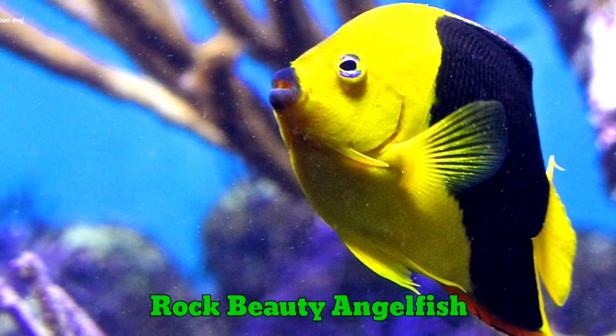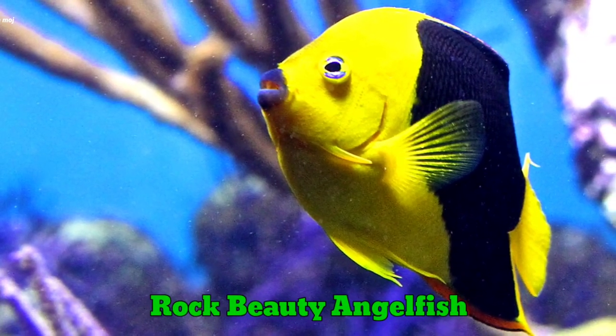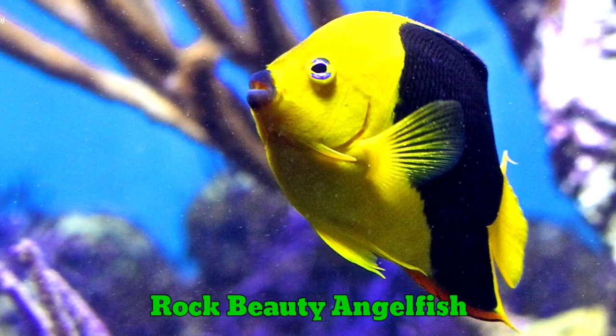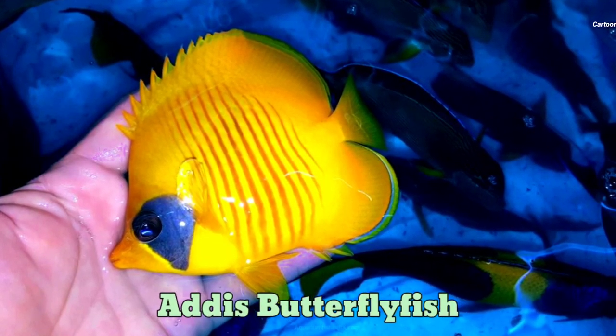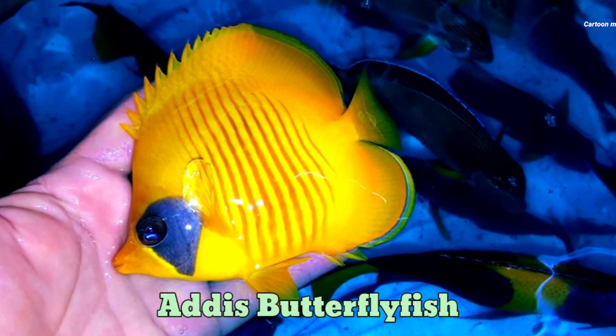Rock beauty angle fish. Rock beauty angle fish. Addison butterfly fish. Addison butterfly fish.